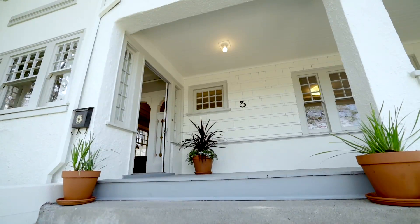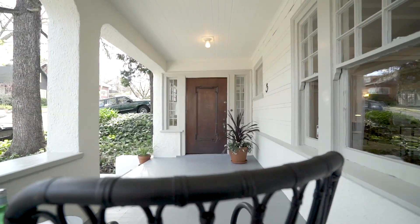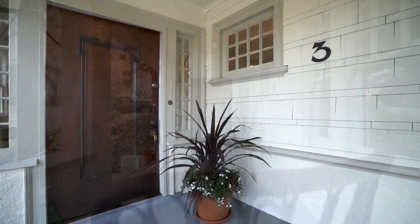Originally built in 1914, the home has retained its period features with its handsome front porch and large front door.